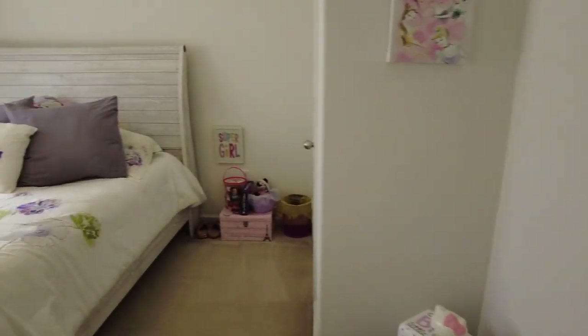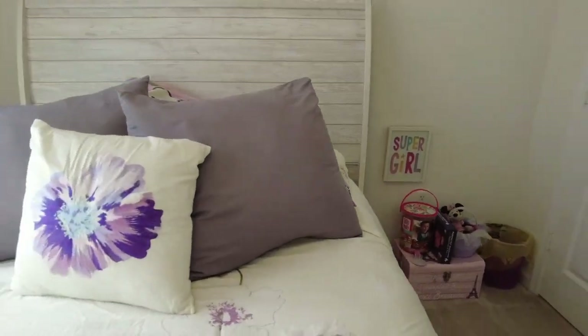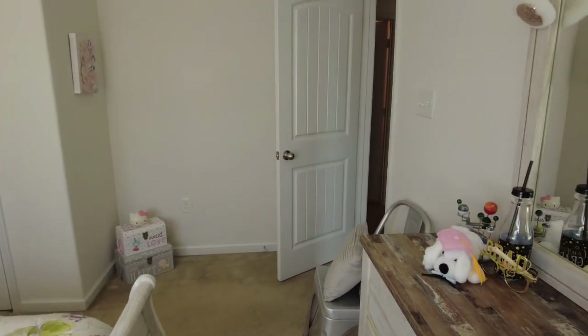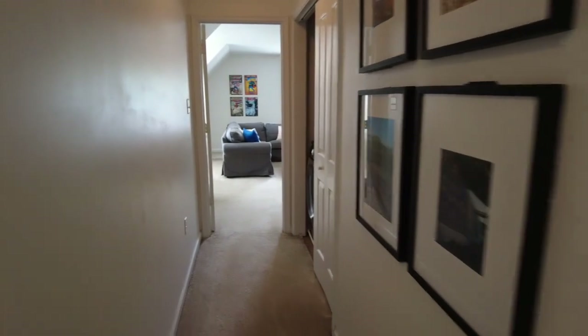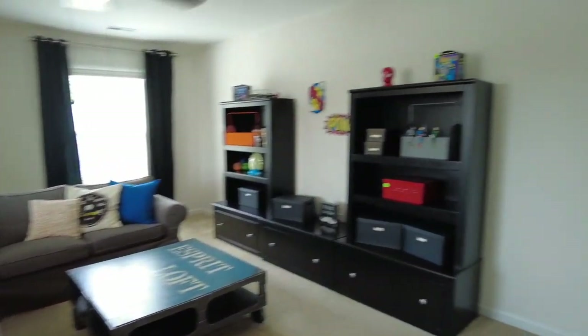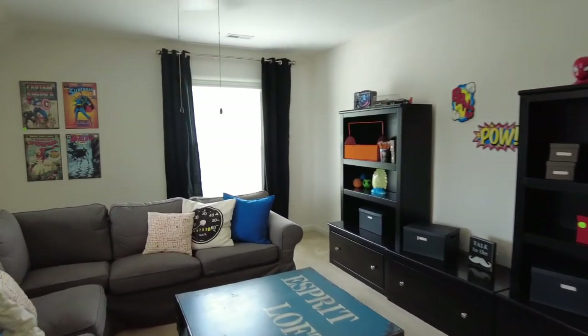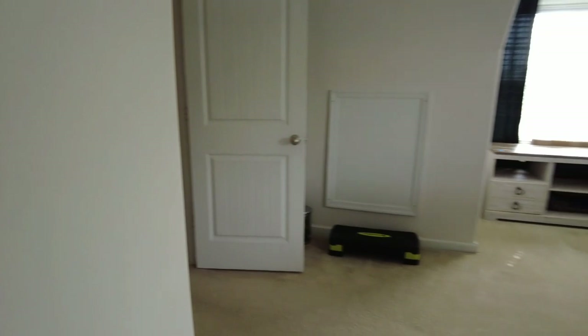We're transitioning to bedroom number two, which is right here on the left. There's a queen-size bed currently in place to give you an idea of the size. Nice neutral paint in this room. Down the hallway to our left is the third bedroom, which could also be considered a bonus room — that's how it's currently configured. It could be a second primary bedroom; it's large enough to fit a king-size bed with room for a desk and more. The closet is oversized, which would be ideal if used as another bedroom.